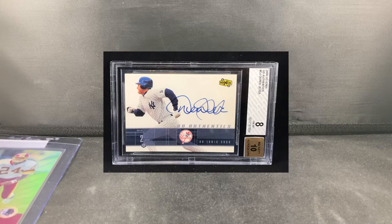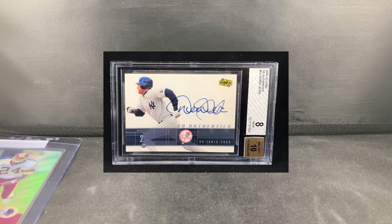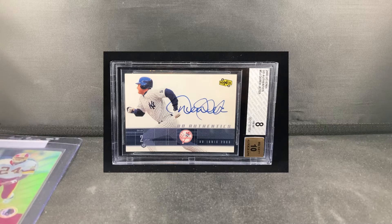I also traded a Jeter — I'll throw that up here as well. I got that card really cheap too. It's a BGS 8 with a 10 auto — great looking card. Not my favorite, but the auto was great on it. I used that as a little extra leverage, plus threw in just a tiny bit of cash, to make the deal happen.